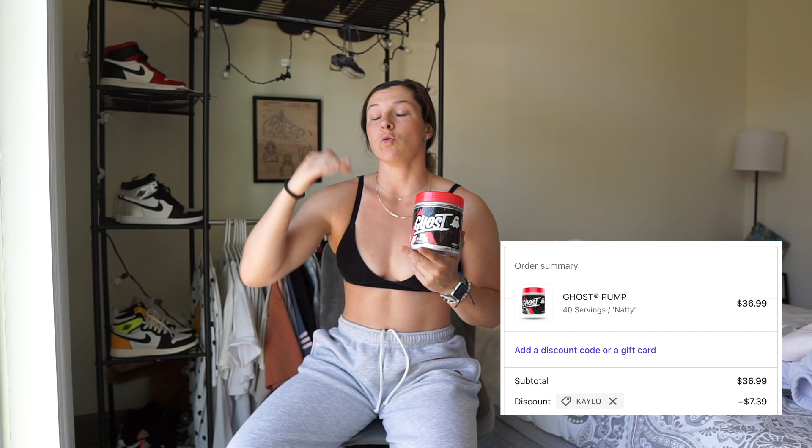I normally mix Legend with Ghost Pump in the natty — no flavor — version. That way you taste your pre-workout without a weird flavor mix. Adding pump gives you better vasodilation and more blood flow. Pump is technically a non-stim pre with no caffeine, so if it's late at night and you want a good pump, just take a scoop of pump and leave the caffeine at home. But you can absolutely stack them together.